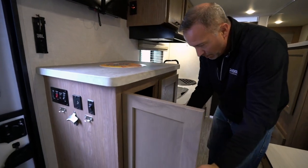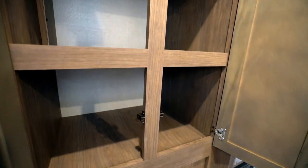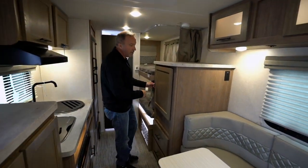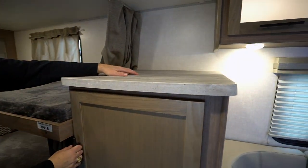Countertop storage space and pantry storage right here — or as I like to call it, the grab-and-go backpack storage. You also have that over here in front of the bunks. Countertop space right there too, so if you want to put backpacks or whatever up here, that's a great spot.